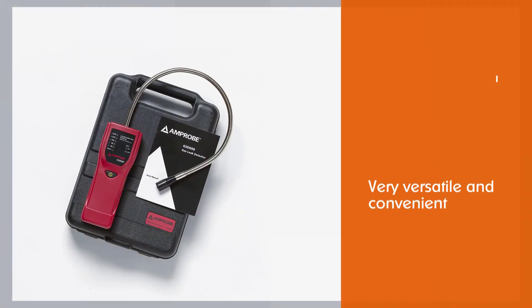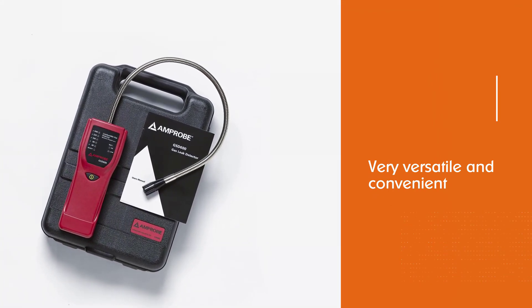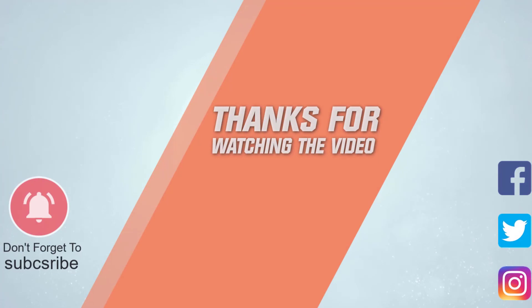Now you have some of the best natural gas detectors covered in this video. Hope it will help you choose the suitable one for you. For more details, click the link in the description. Thanks for watching.